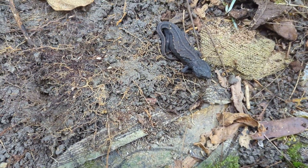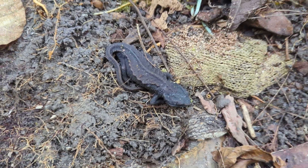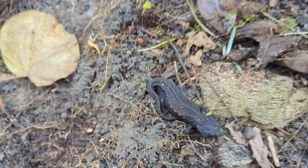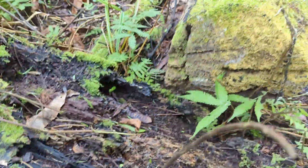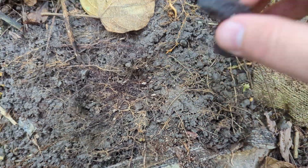Yes! One more newt! Another Japanese warty newt. And the first log was that one right there where you can see my book is. Great to see that this is a good spot for them.